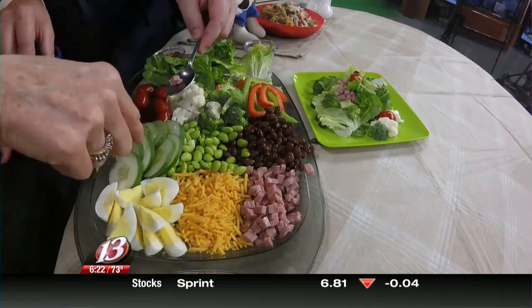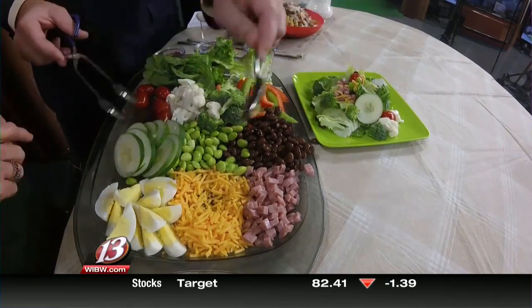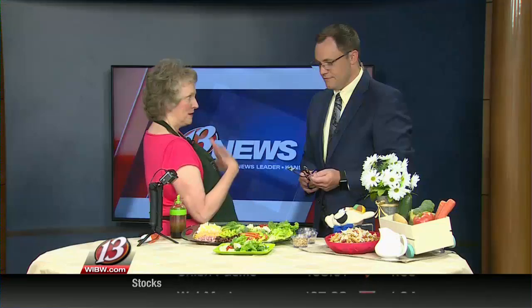And then here's this row of protein. We've got our cucumbers, and then we have the ham, cheese, and eggs here to give the kids a choice. Tell them pick two things out of this row, pick one thing out of this row. Make it fun for them so that they can see all the vegetables and maybe even help them prepare this.